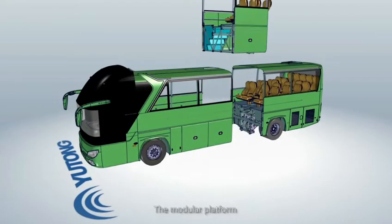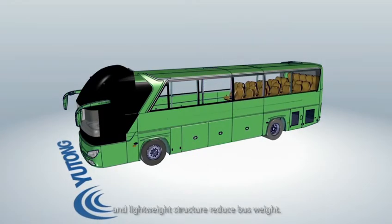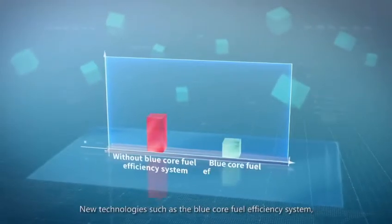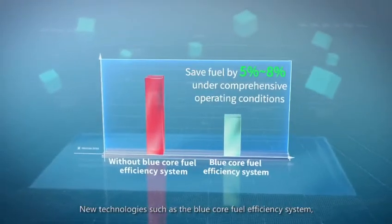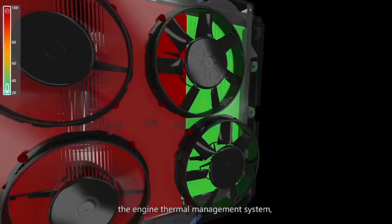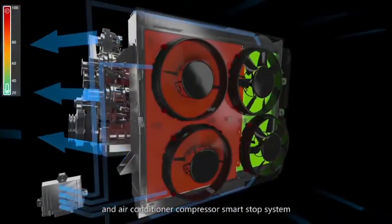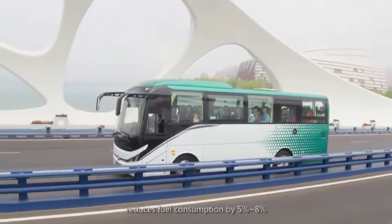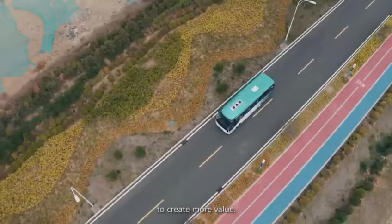The modular platform and lightweight structure reduce bus weight. New technologies such as the BlueCore Fuel Efficiency System, the Engine Thermal Management System and Air Conditioner Compressor Smart Stop System reduce fuel consumption by 5% to 8% to create more value.